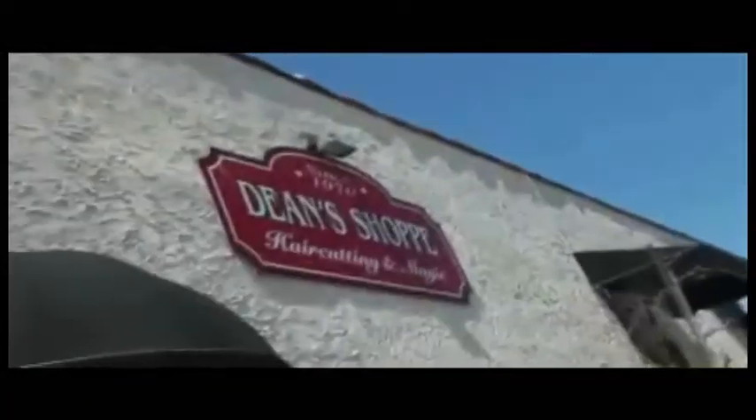We're here in Glendale, California, at Dean Dill's shop. Dean's a barber — he cuts hair and lets folks come over and talk magic. We're going to go inside and show a few tricks to the guys.